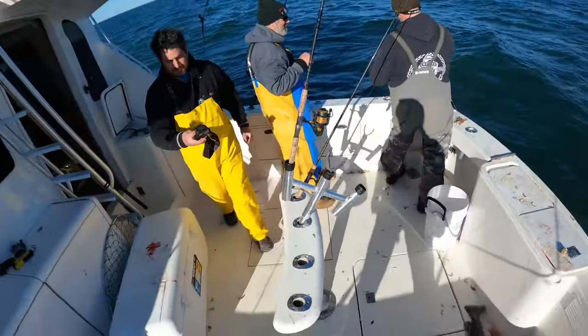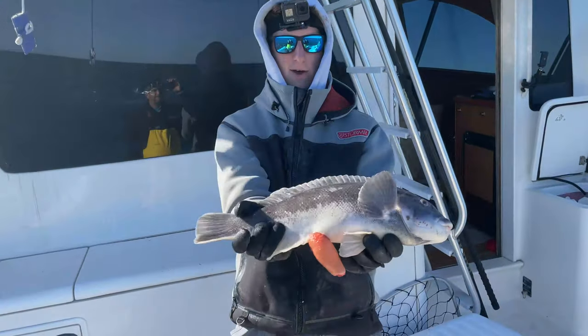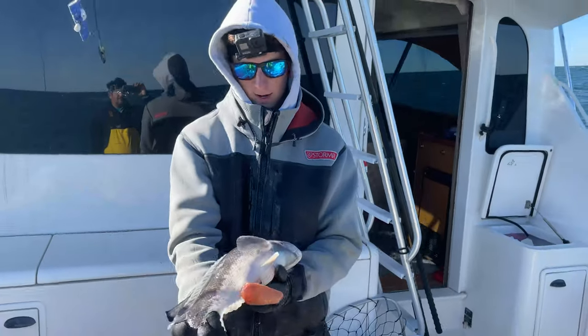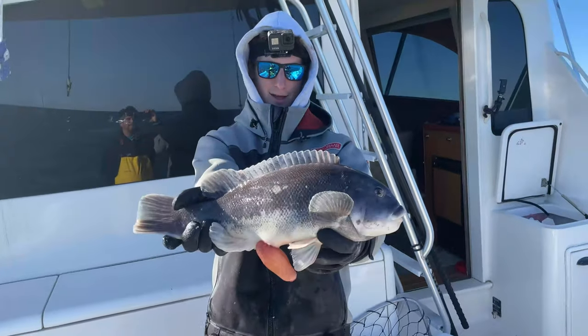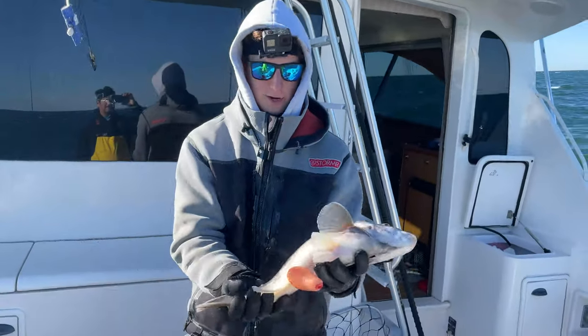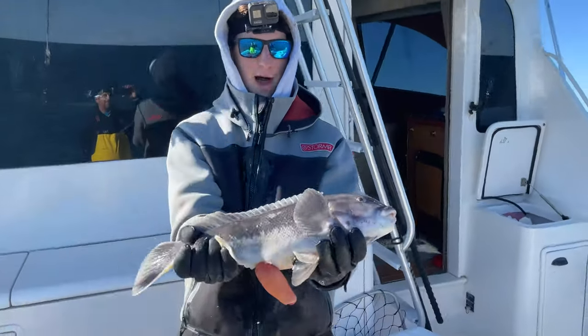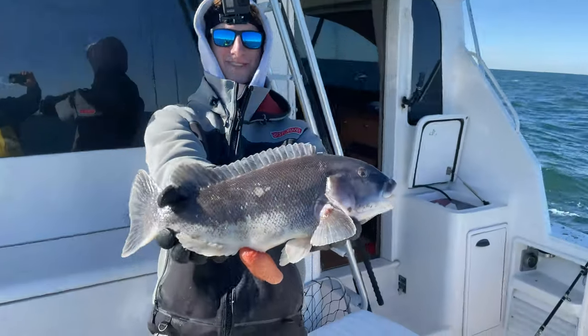There we go — finally got a piece of male on the jig, probably 18 inches. That's my third keeper. Said it was a slow pick but beautiful. He got a little blown out here so we're gonna keep this guy — my first keeper of the day. Bleed him out, throw him in the box. Good job, bud.